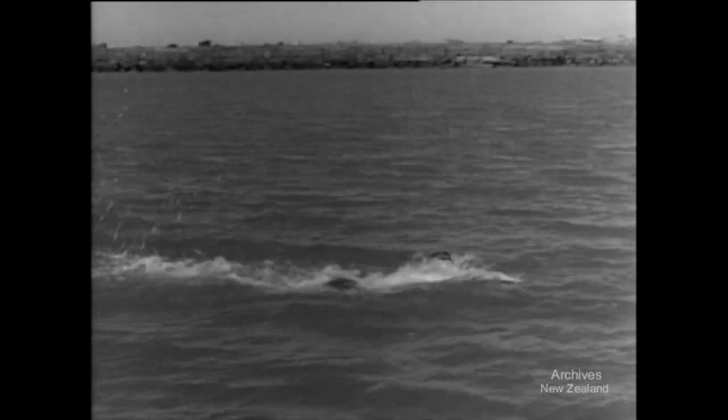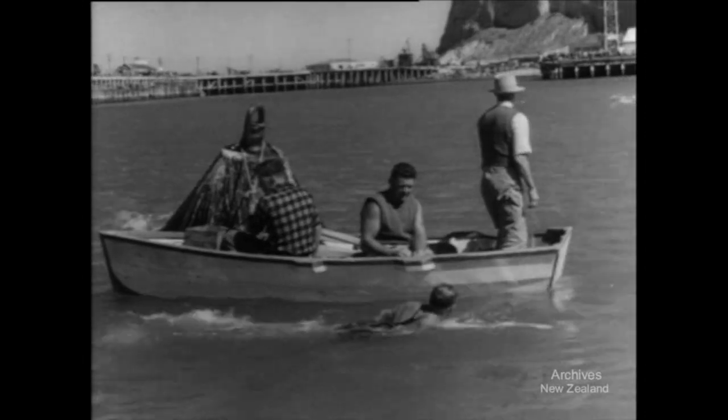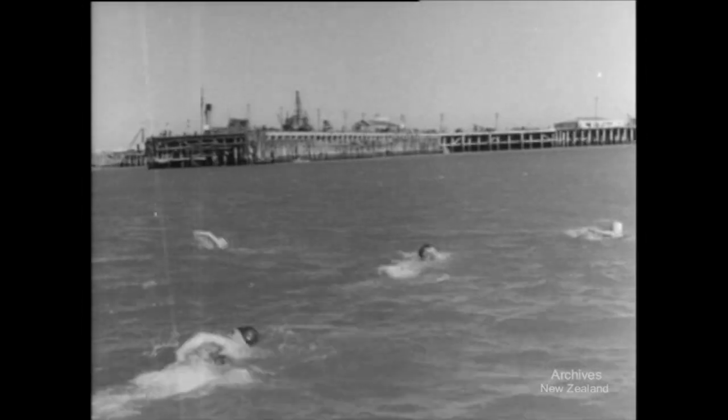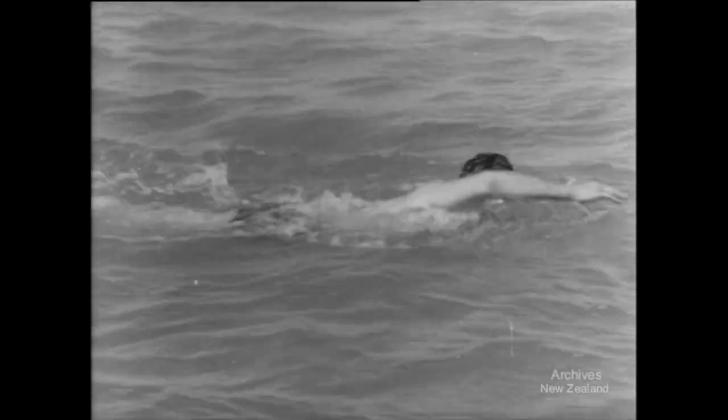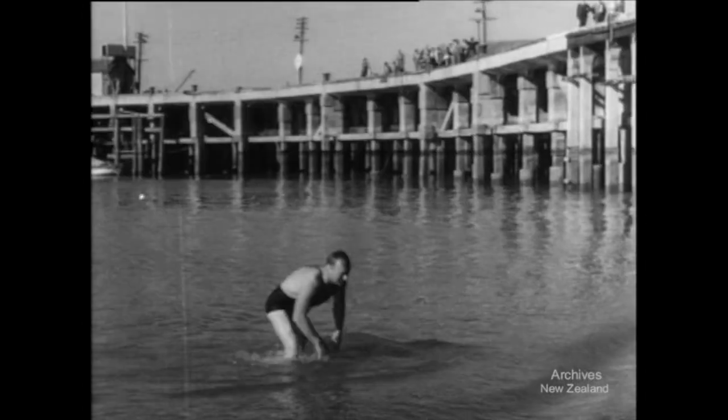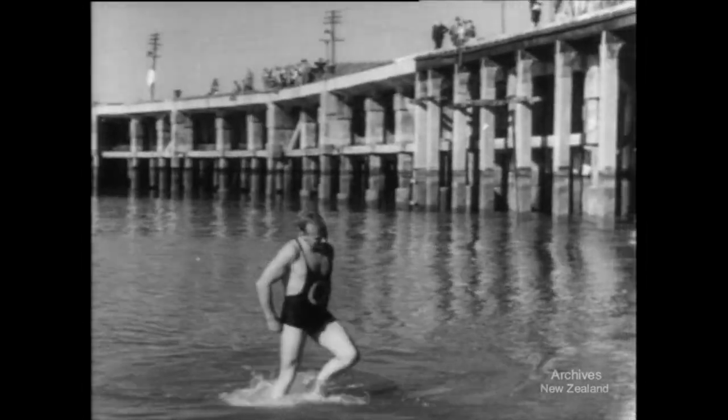Off Napier Breakwater, the harbour swim for the Annette Caravan Cup starts the New Zealand National Swimming Championships — a three-day meeting that has brought 160 swimmers from all parts of the Dominion to Napier. The crowd on the wharf sees a grand race over the three and a quarter mile course, with first home being D. Reid of Otago.